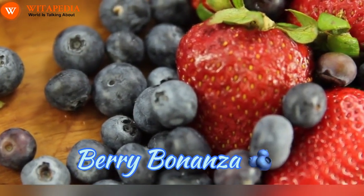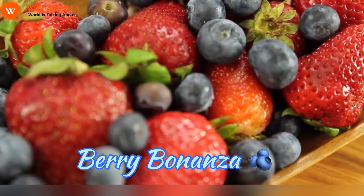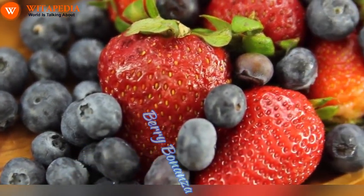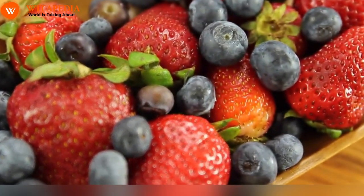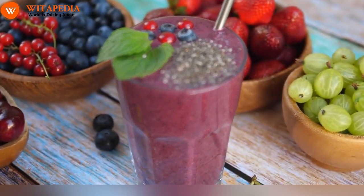Berry Bonanza. Don't let their small size fool you — berries are mighty warriors against arthritis pain. Packed with anthocyanins, powerful antioxidants with anti-inflammatory properties, berries like blueberries, strawberries, raspberries, and cherries can significantly reduce joint pain and stiffness. Sprinkle them over your morning yogurt, blend them into a winter smoothie, or indulge in a handful as a satisfying afternoon snack.